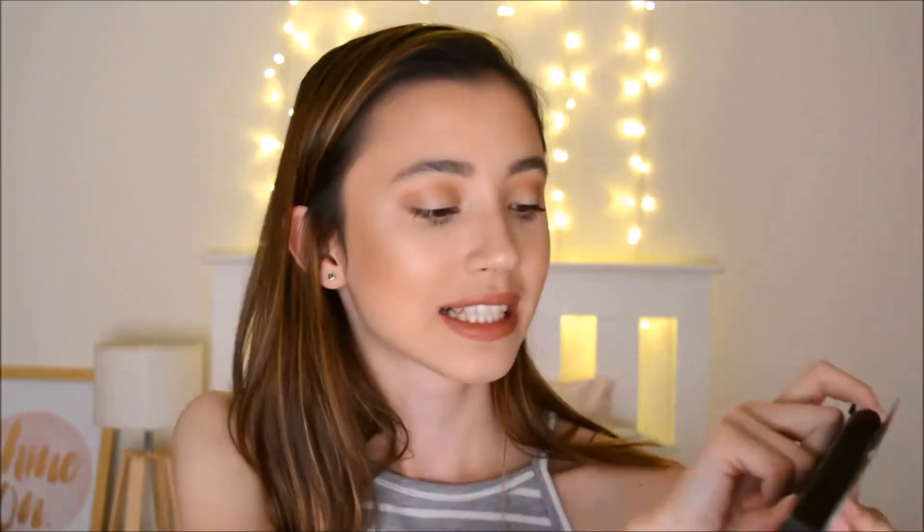I picked up a lot of e.l.f. products because we have e.l.f. here at Kmart in Australia, but it doesn't always feature the whole range. First, I got this e.l.f. Blush and Bronzing Powder in the shade Saint Lucia — it's a very shimmery blush and these powders are so, so soft. I also got the e.l.f. Mad for Matte eyeshadow palette, which you cannot get in Australia. It comes with a really big mirror and the shades are just amazing.